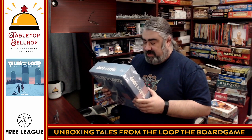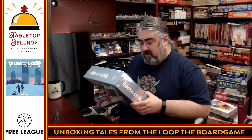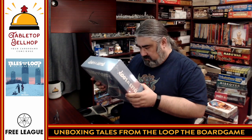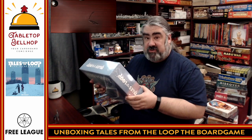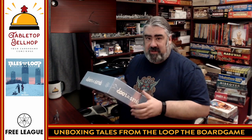Tales from the Loop, the board game. Step into the amazing world of Simon Stålenhag's Tales from the Loop. One to five players take on the role of kids who investigate the mysteries originating from the loop — a huge underground science facility with strange effects on the suburban landscape around it. Just make sure you're home in time for dinner. It's a cooperative experience where all players work together towards a common goal. There are six scenarios in the core box, plus a mystery island mode where you get to discover your own mysteries and adventures.